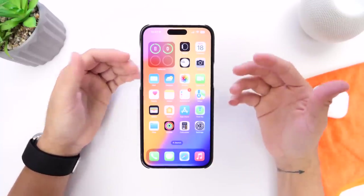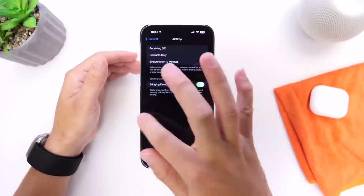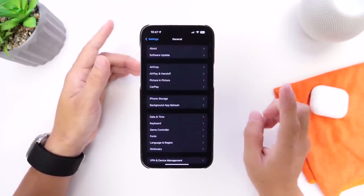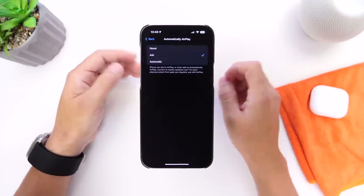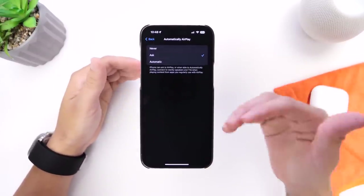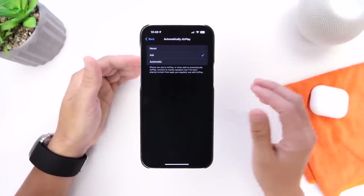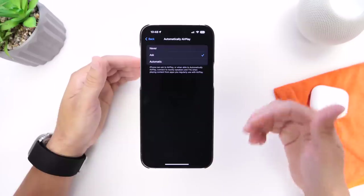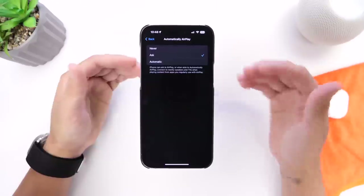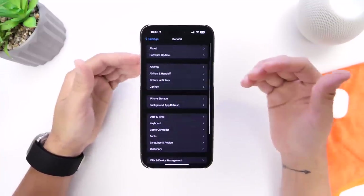iOS 17 has also added great improvements to AirDrop and AirPlay. In Settings, go to General — you have AirDrop options and also AirPlay and Handoff options. The first thing is the Automatically AirPlay option. Apple has added an automatic option that enables your device to learn using machine learning to AirPlay music or content based on where you are. For example, if you connect to a HomePod every day at your office, your iPhone will remember and automatically play music there the next day.